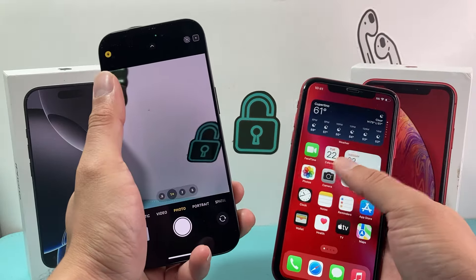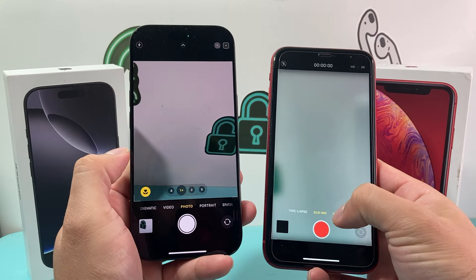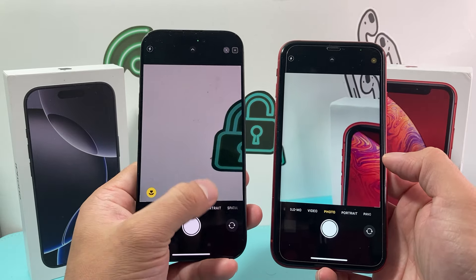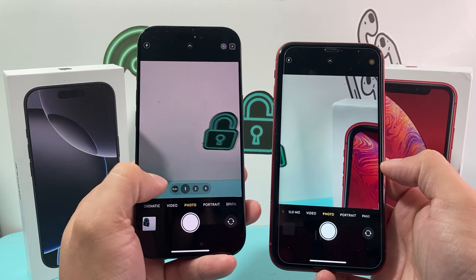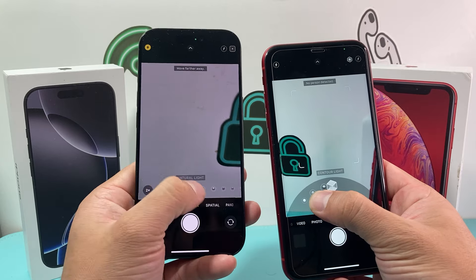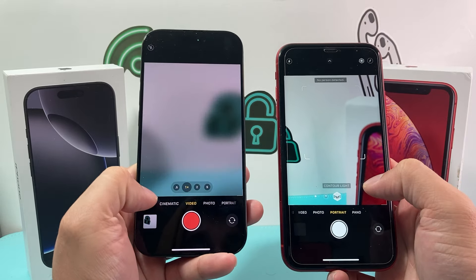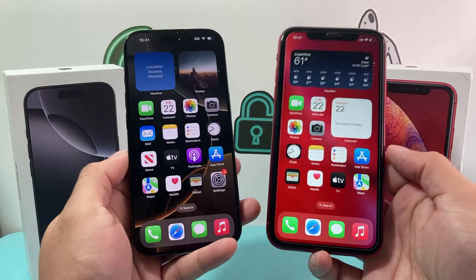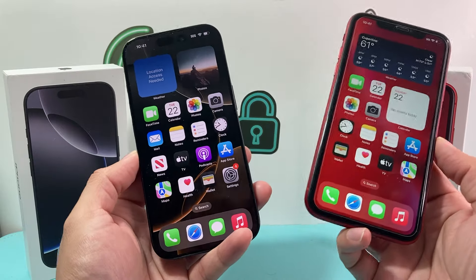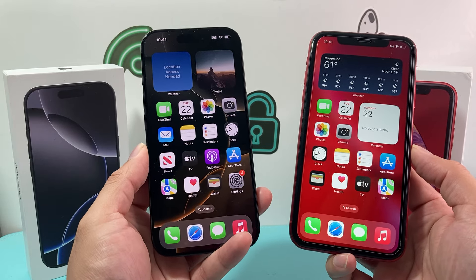Camera upgrades are huge between the iPhone XR and the iPhone 16 Pro. Zoom is very limited on the XR versus 5x optical zoom on the 16 Pro. Portrait mode is available on the XR but very limited compared to all the features on the 16 Pro. Spatial mode and Cinematic mode are not available on the XR at all. Basically, the iPhone 16 Pro is just a bigger, better photography phone across the board.